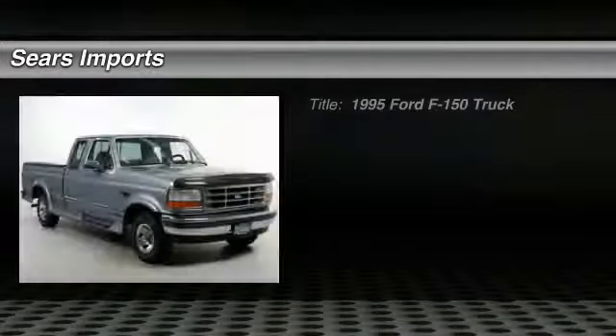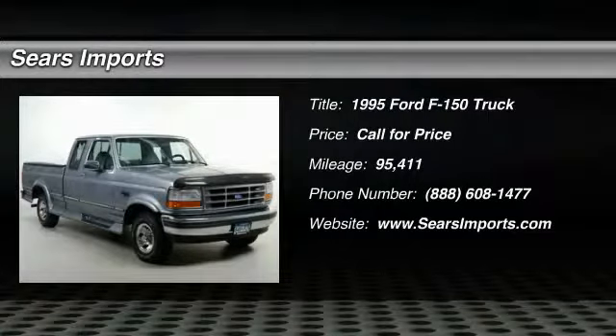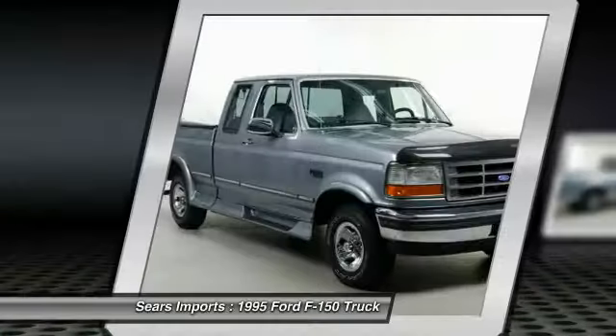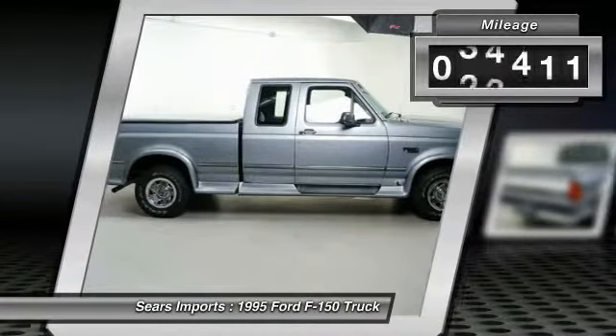The 1995 F-150. A Ford F-150 knows how to handle any situation. It's built to follow orders. No whining. This vehicle has less than 100,000 miles.